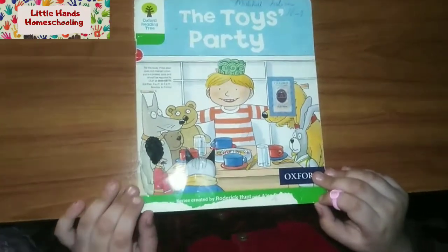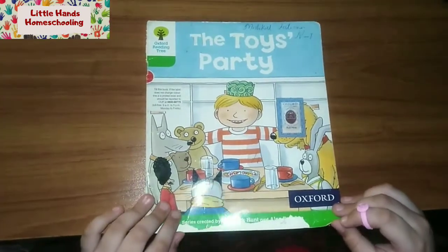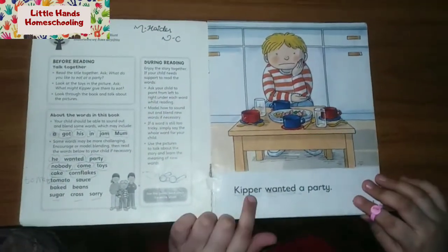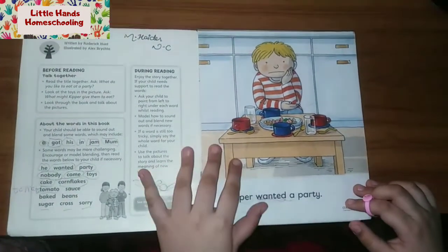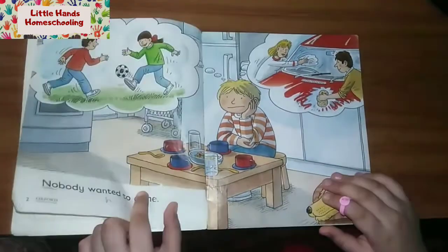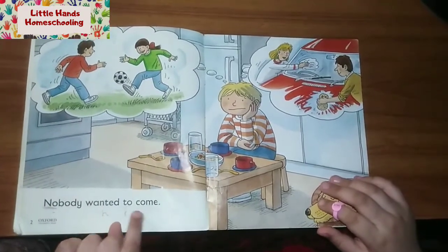Hi guys, today I will read Toys Party. Let's start. Kipper wanted a party. Nobody wanted to come.